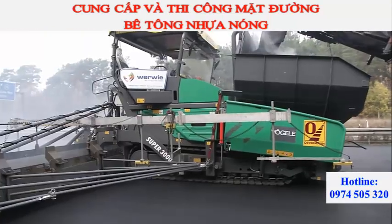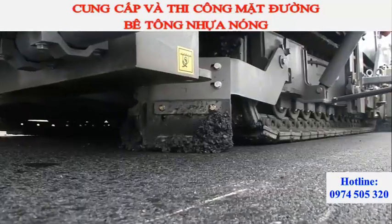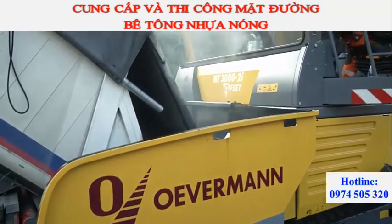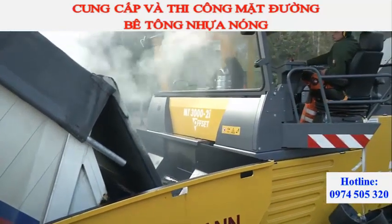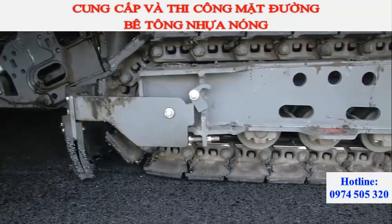Due to the broad contact surfaces of their crawler tracks, both the power feeder and the Super 3000-2 run very smoothly, thus simplifying the material transfer process. Powerful separate drives in the sprockets of the crawler tracks make for constant tracking.